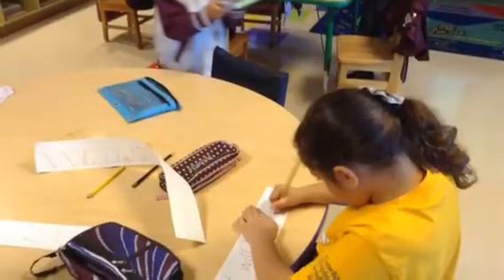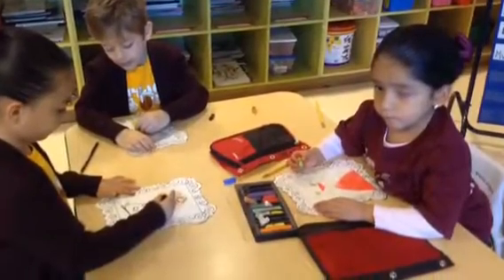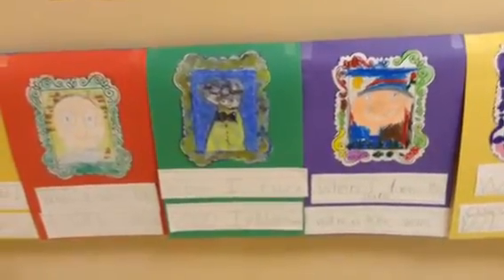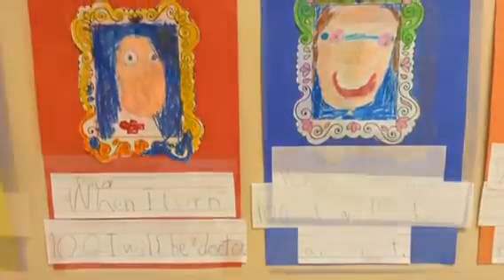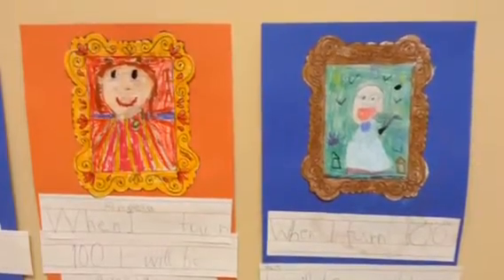Counting to 100 in kindergarten can become an adventure. Our class counted to the 100th day of school. We incorporated writing by answering the prompt: 'When I turn 100, I will...' We incorporated art and gave them oil pastel colors so they can draw self-portraits of what they thought they would look like when they turn 100.